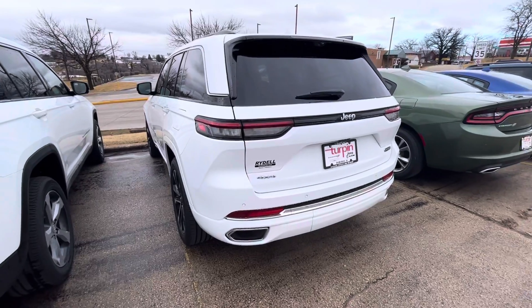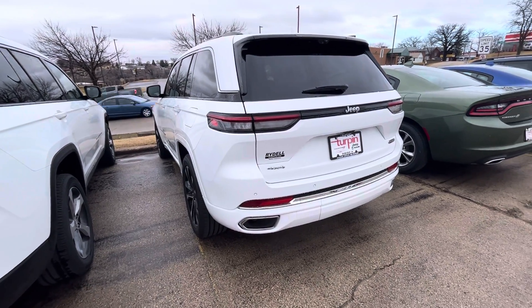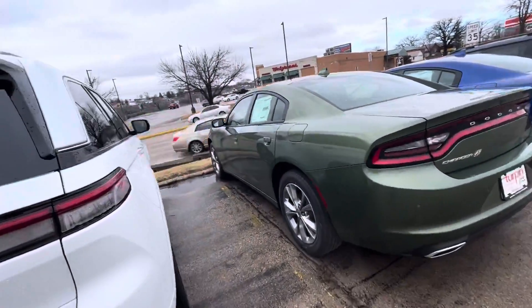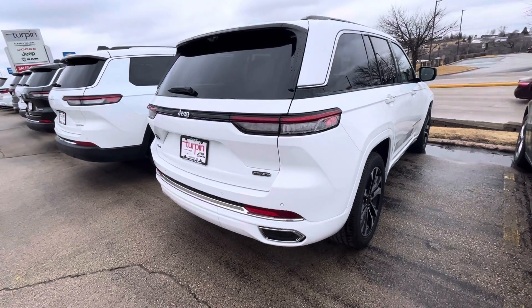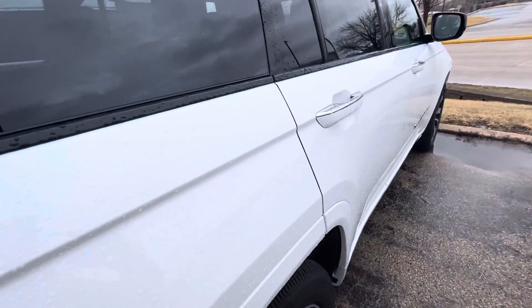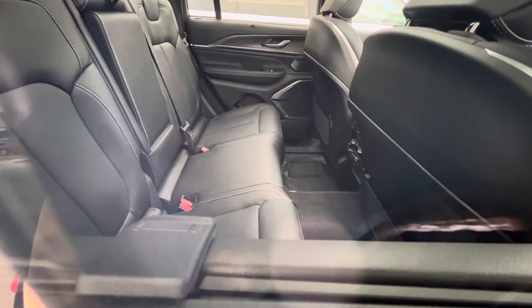It looks like they dealer traded this one — it actually came from Rydell of Independence.